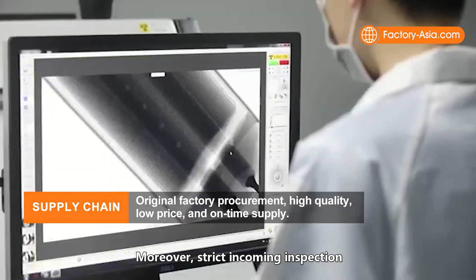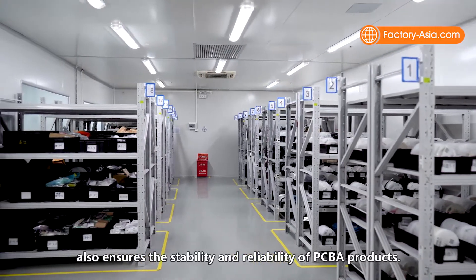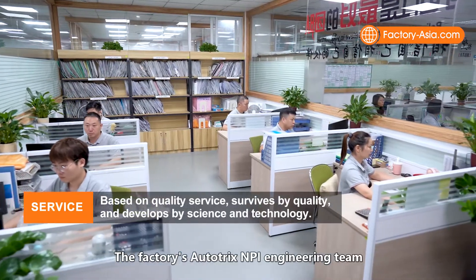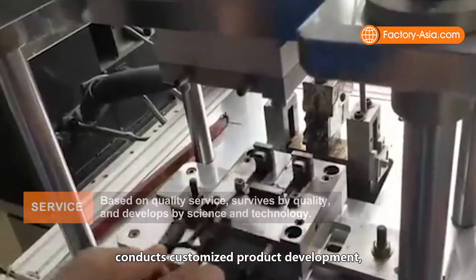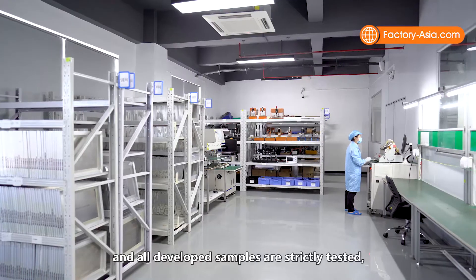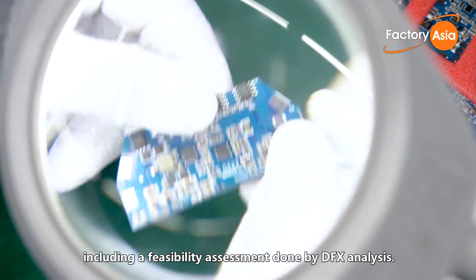Moreover, strict incoming inspection also ensures the stability and reliability of PCBA products. The factory's NPI engineering team conducts customized product developments and all developed samples are strictly tested, including a feasibility assessment done by DFX analysis.